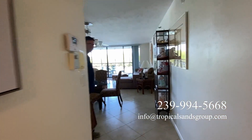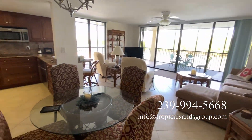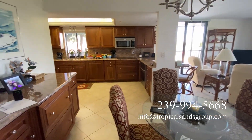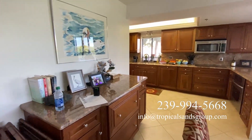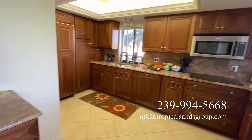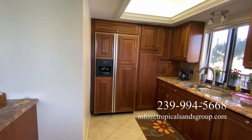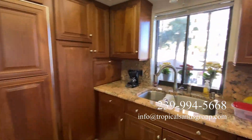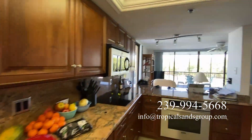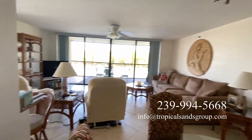This floor plan is amazing — it's big. It's probably double the size of what we normally see. The kitchen is absolutely beautiful, with a great fridge. And you even have a little pass-through right here onto your lanai, which is super cool. Just a nice, big open living space.